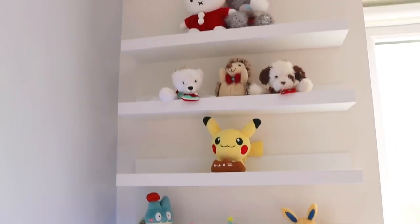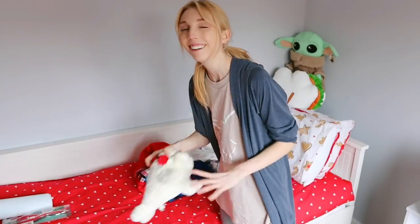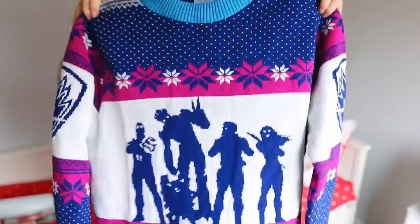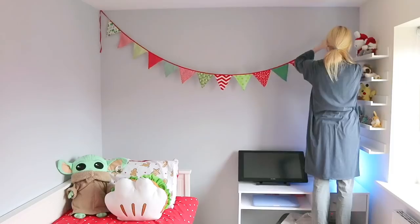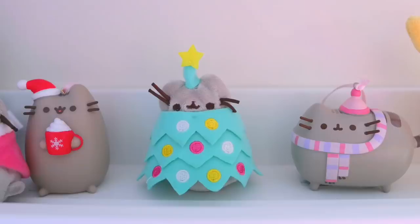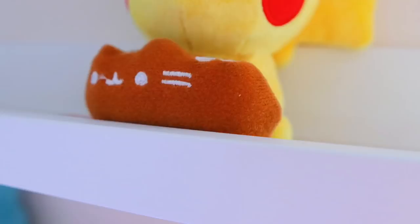I rearranged my plush shelf with Christmas items and realized I have room for more — so guess what, I'm treating myself! These are my two favorite Christmas jumpers I'm bringing back out. And Kira got into the decorating too; put up some bunting — always need more bunting. Here's the room, and our house now feels festive, a little bit happy.